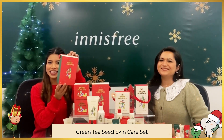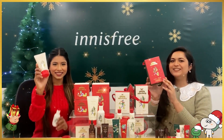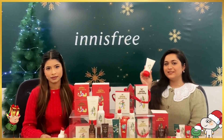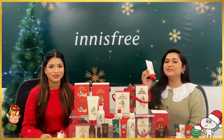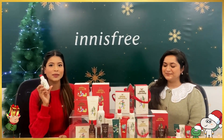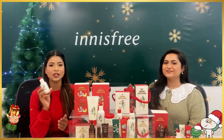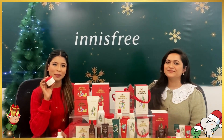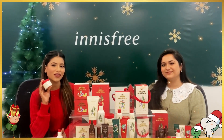Let's unbox the Green Tea Skincare Set and see what's inside. This set includes the Green Tea Foaming Cleanser, the Green Tea Seed Serum, and the Green Tea Seed Cream. The foaming cleanser comes in a very creamy and foamy formula which makes sure your skin is free from dirt and impurities. The Green Tea Seed Serum helps boost the hydration of your skin, with a nice texture that easily penetrates layer by layer to retain moisture for longer. The Green Tea Seed Cream has a luxurious hydrating texture that wraps your skin with moisture, making it softer and glowing.